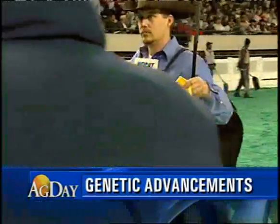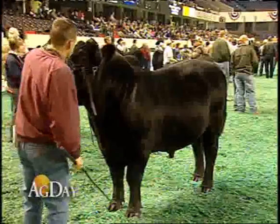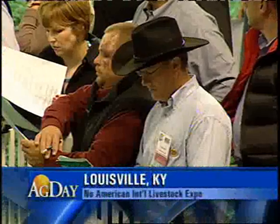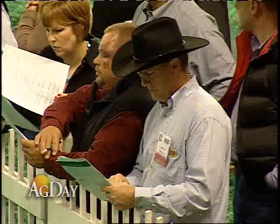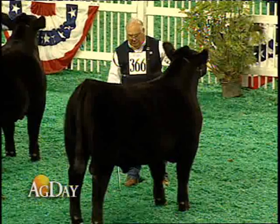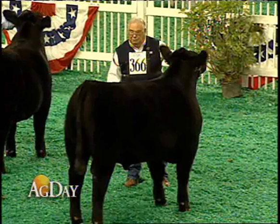This is some of the top Angus cattle in the country with bloodlines and traits to prove their value. We try to provide our Angus breeders and commercial Angus bull buyers selection tools so they can make genetic improvement in their herd. Those tools have now been taken to a new level at the annual American Angus Association meeting.